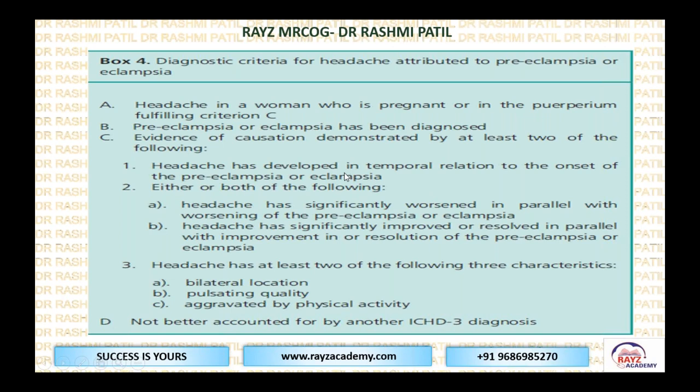The diagnostic criteria for headache attributable to preeclampsia: preeclampsia or eclampsia has already been diagnosed, and at least two of the following are present — headache developed in temporal relation to onset of preeclampsia or eclampsia; it has significantly worsened along with worsening of the preeclampsia; and the headache has at least two of the following characters: bilateral, pulsating, and aggravated by physical activity.